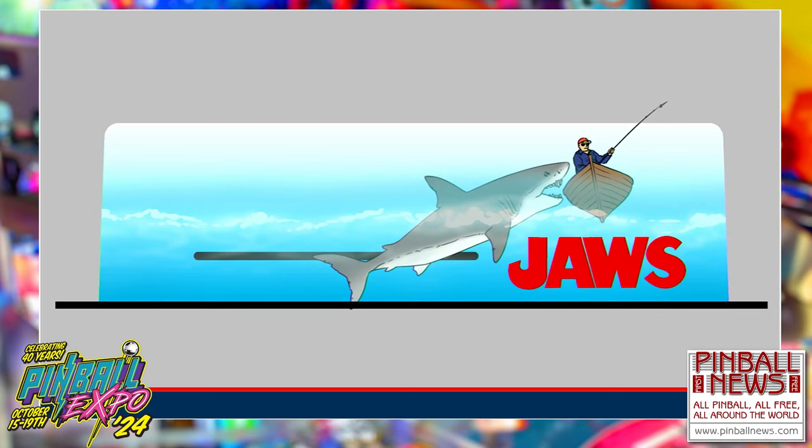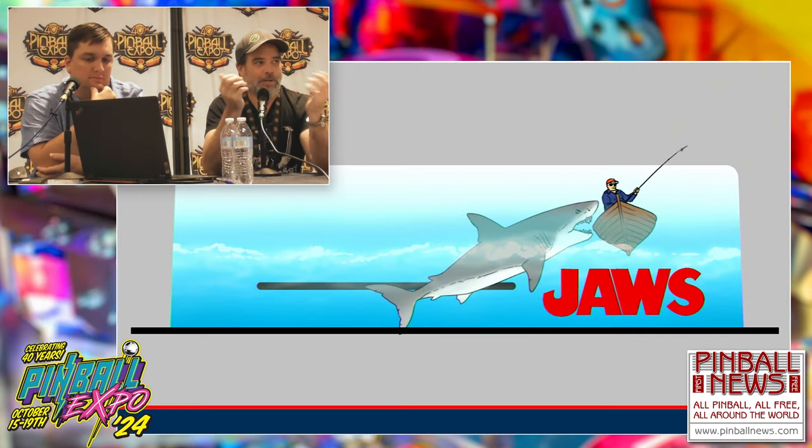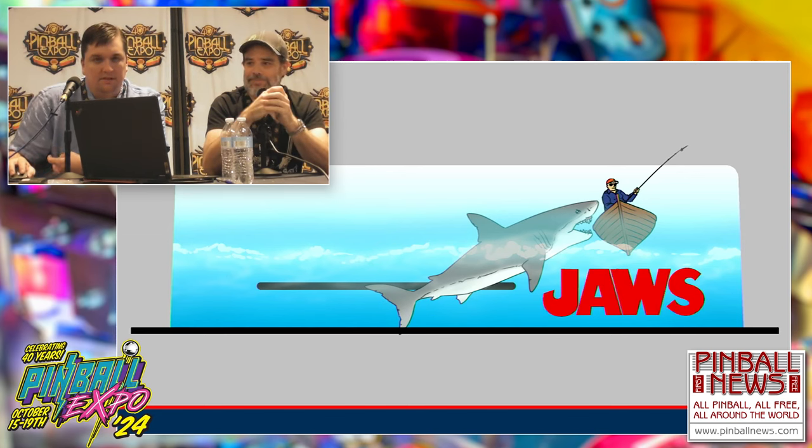This is the shark attack topper that ended up in our manual that everyone was asking about. This is 100% based on the Universal Studios Jaws ride — the fisherman in a boat where the shark comes up and knocks the boat around. We pitched this topper to Universal and they said no. But by then it was already late in the process and making its way into the manual, so that's how we ended up with the phantom second topper.